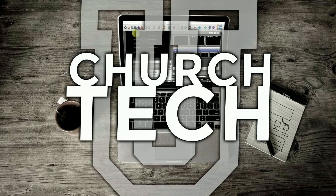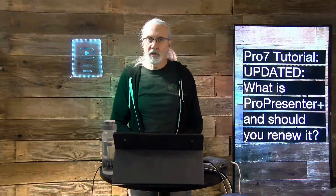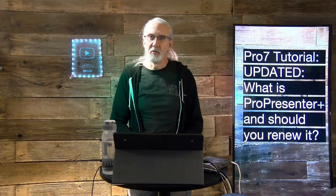Presented by Church Tech U, it's the ProPresenter Show. On today's show: what's ProPresenter Plus and should you renew it?